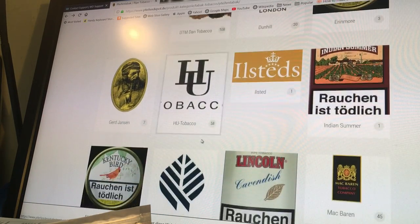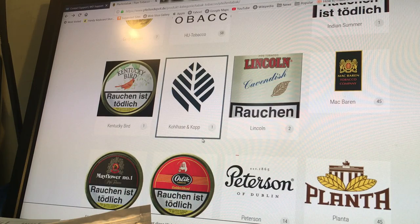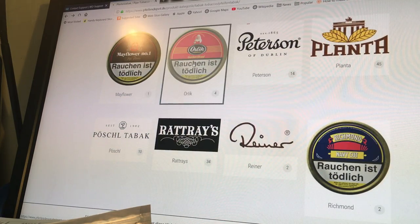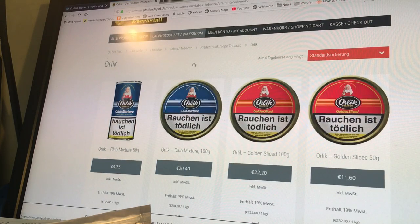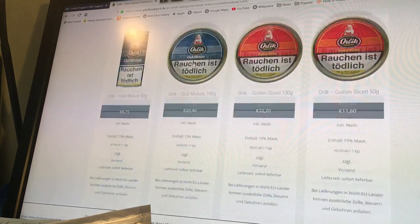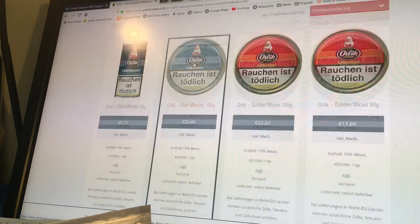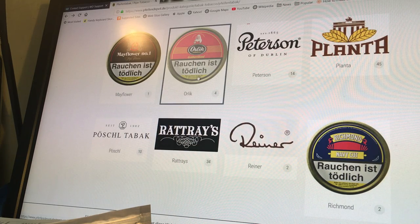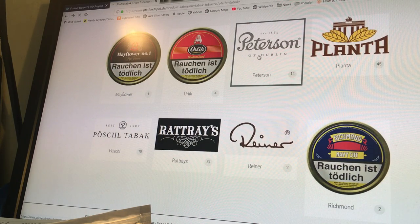Let's have a look at how much Golden Sliced is — 11.64 for a 50 gram tin. Very good, that is a good price. Actually Peterson is a good shout, because they're having a little bit of flux at the moment and I'm not sure — I'm a bit nervous, I shouldn't be but I am — it's just a feeling in my bones.